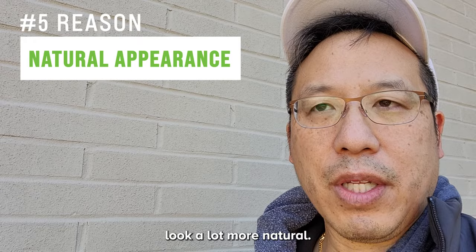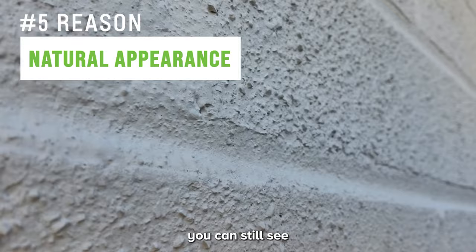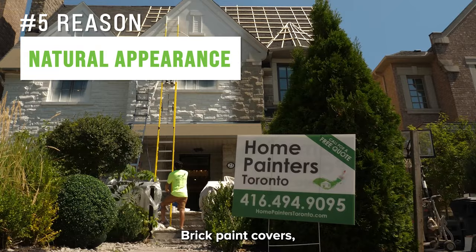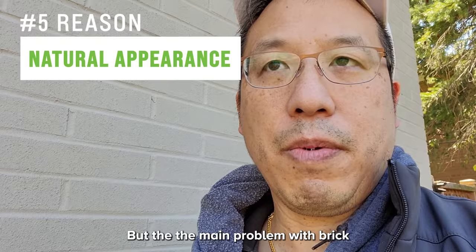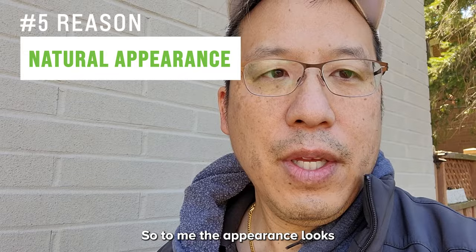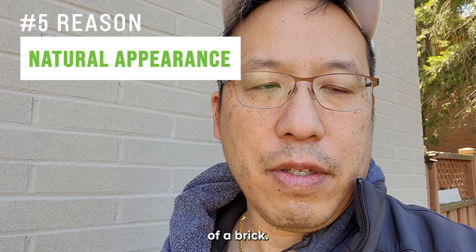The fifth reason is that brick staining looks more natural. I'll do a close-up here as an example — you can still see all the little crevices and nuances, the natural organic look of the brick. That's a huge advantage over brick paint. Brick paint covers the surface, which shows a nice color, but the problem is it's too thick and takes away the natural, organic appearance of the brick.